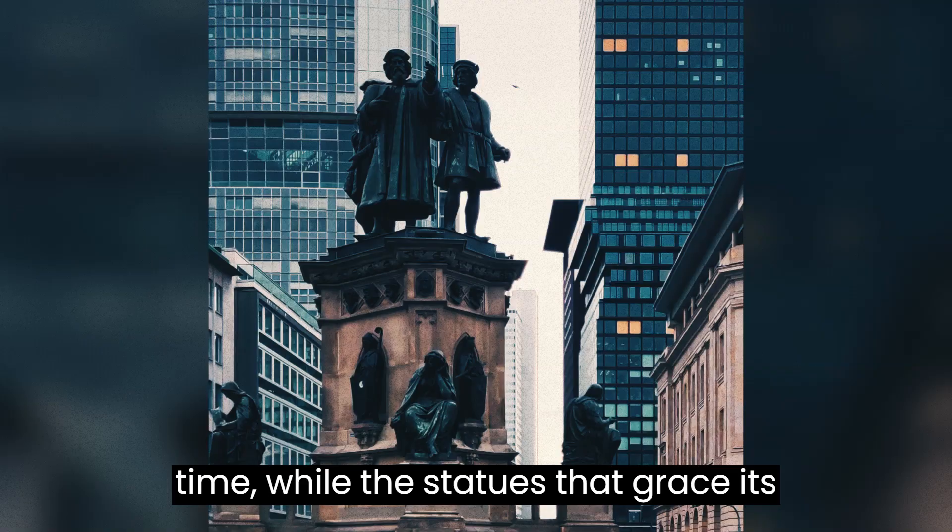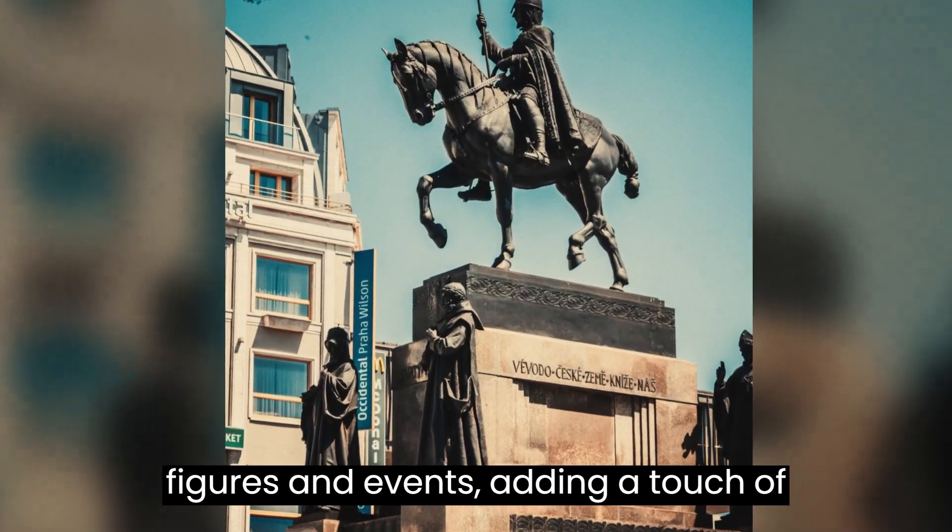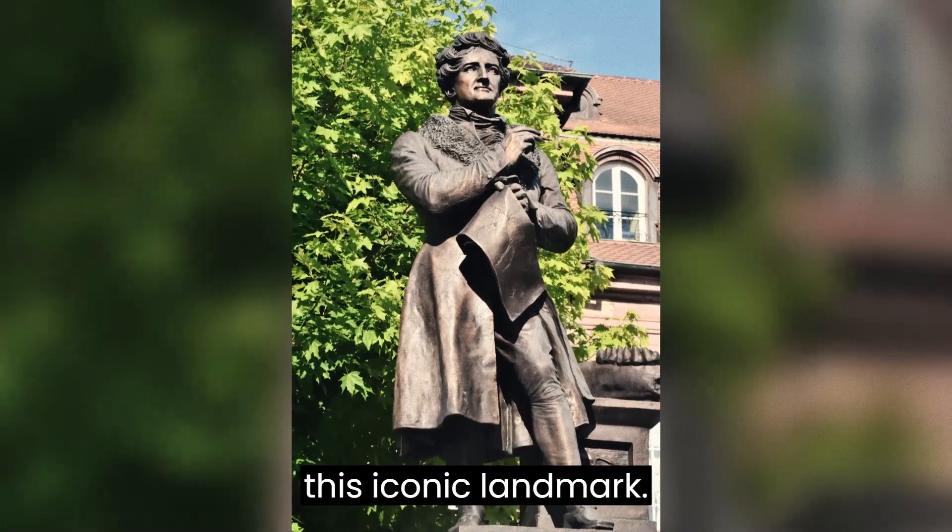The statues that grace its cobblestones pay homage to notable figures and events, adding cultural significance and storytelling to this iconic landmark.